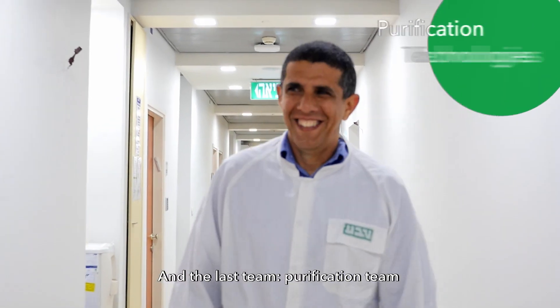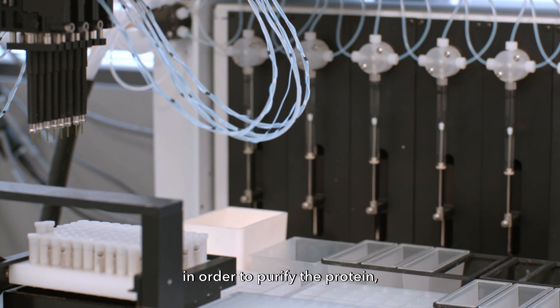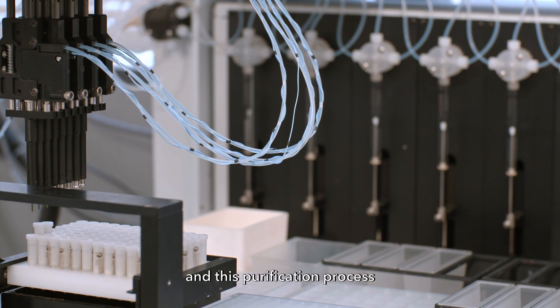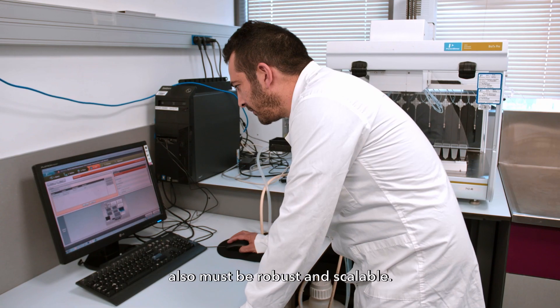The last team is the purification team. Here in this unit, we develop processes to purify the protein, and this purification process also must be robust and scalable.